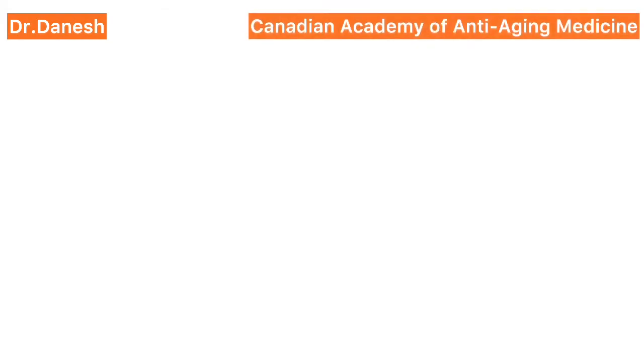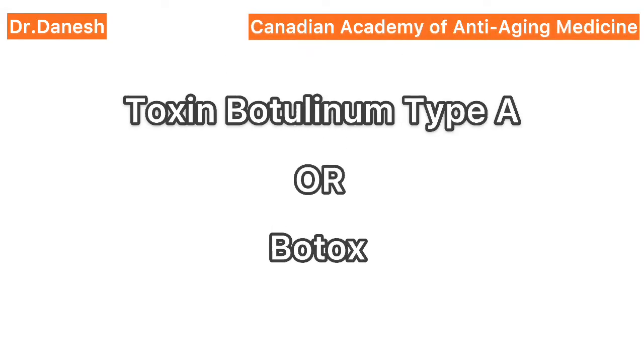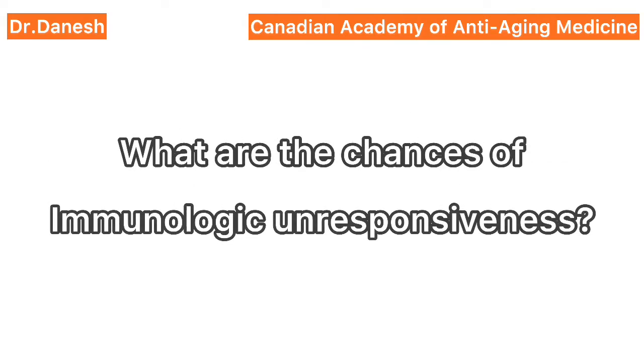Hello everyone, Dr. Dinesh here from Canadian Academy of Anti-Aging Medicine in Canada. Today we're going to talk about toxin botulinum type A, or Botox — how long the effect lasts, and what are the chances of immunologic unresponsiveness.